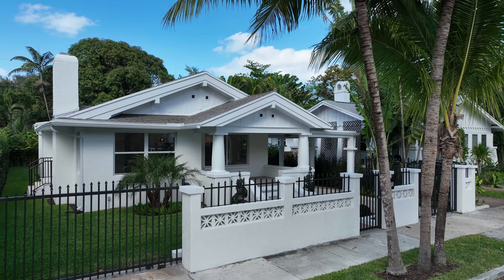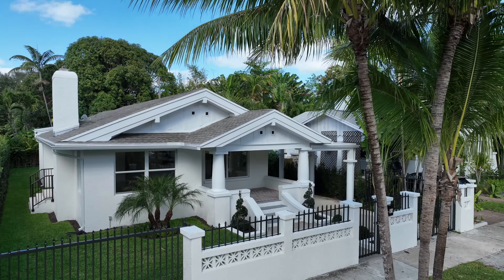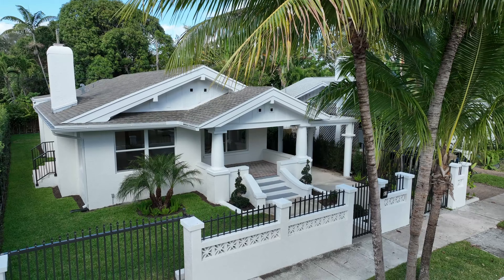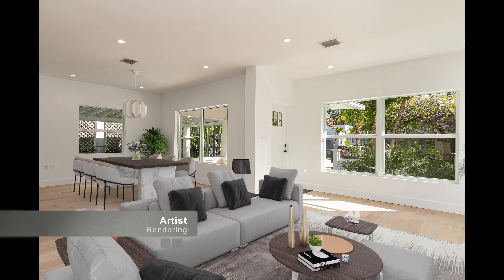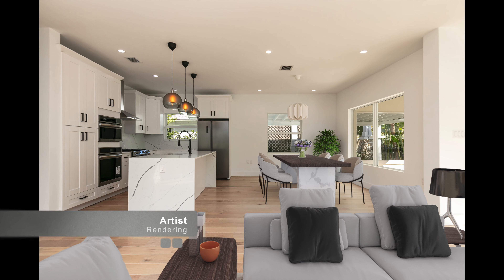If you're looking for old world architecture with all the modern conveniences, 65 Northeast 46th Street in Miami, just blocks away from the Design District and Midtown, is a perfect place to start.